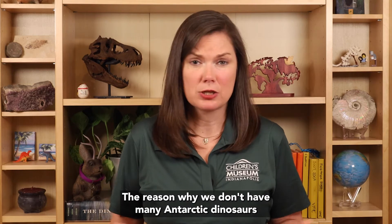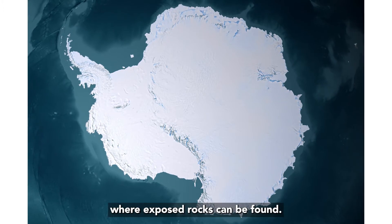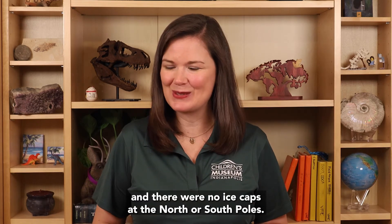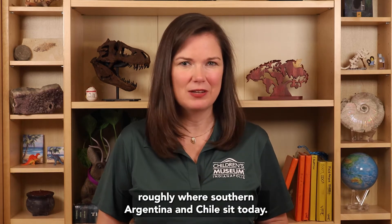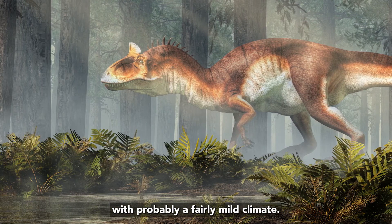The reason why we don't have many Antarctic dinosaurs is because most of Antarctica is now covered in ice, and there are only a few places where exposed rocks can be found. So what was a dinosaur doing in Antarctica? Throughout the Mesozoic, when the dinosaurs lived, it was a much warmer climate than today, and there were no ice caps at the north or south poles. Also, during the early Jurassic, when Cryolophosaurus lived, Antarctica was further north, roughly where southern Argentina and Chile sit today. We know from the fossil plants found near Cryolophosaurus that it lived in a forested environment with probably a fairly mild climate.